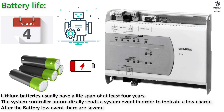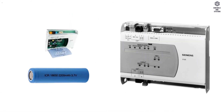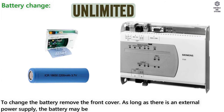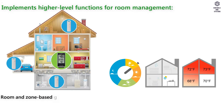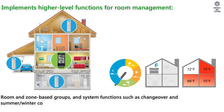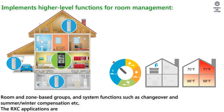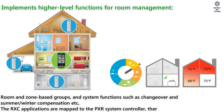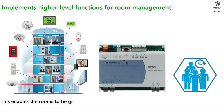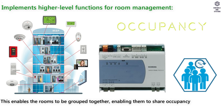After the battery low event there are several months of remaining lifespan. Battery change: to change the battery, remove the front cover. As long as there is an external power supply, the battery may be removed for unlimited time. The PXR implements higher-level functions for room management, room and zone-based groups, and system functions such as changeover and summer/winter compensation. The RXC applications are mapped to the PXR system controller, thereby creating a room view, enabling rooms to be grouped together to share occupancy programs.